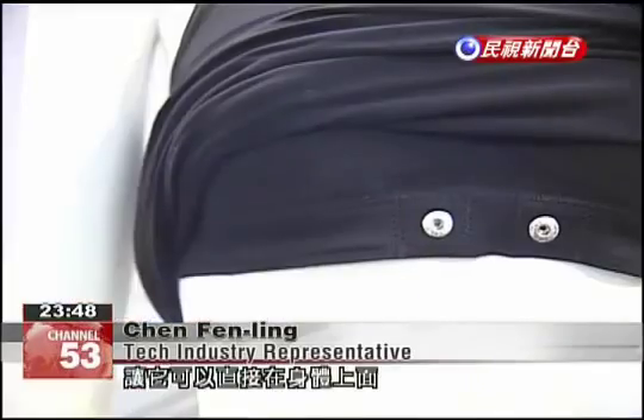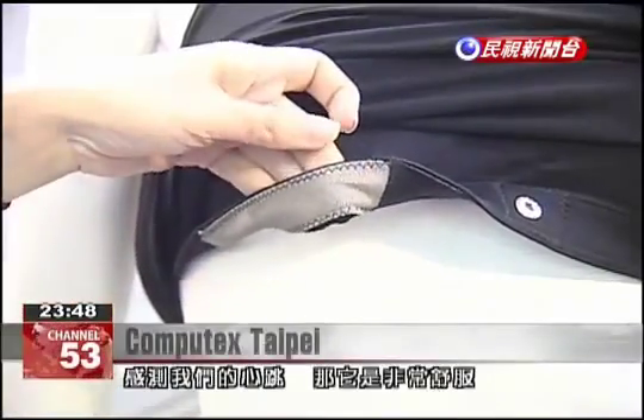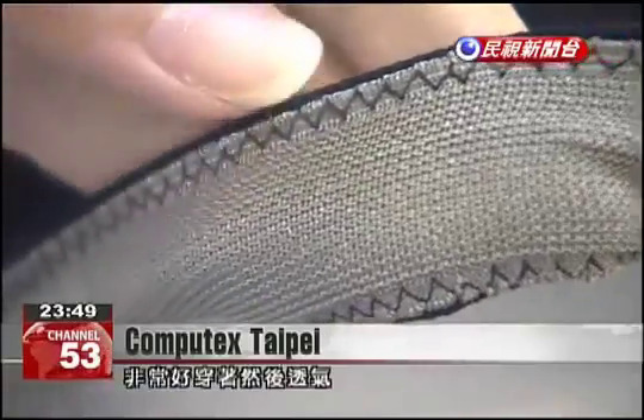This conductive fabric can be worn on the body and sense one's heartbeat. It is quite comfortable and can be paired with clothing, and is also quite breathable.